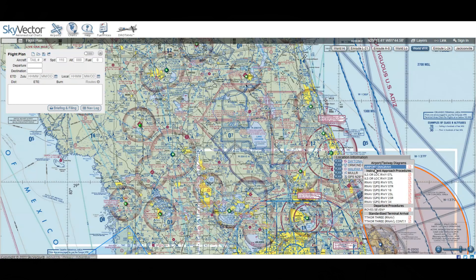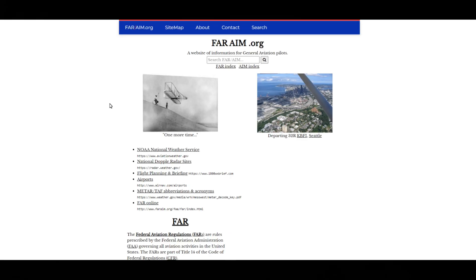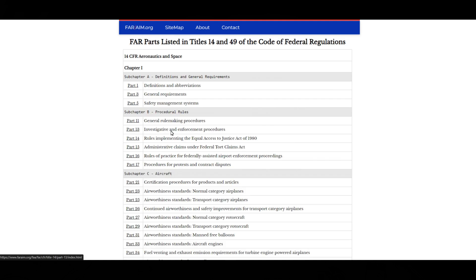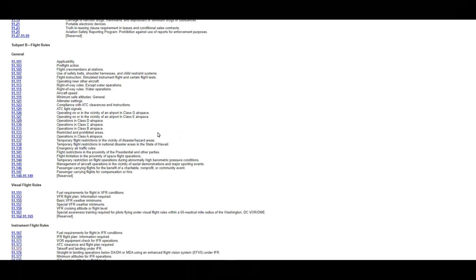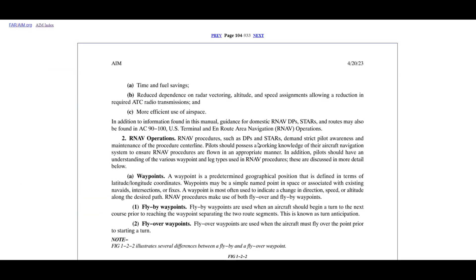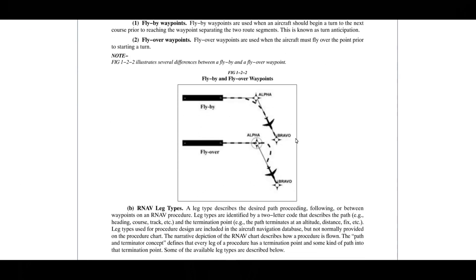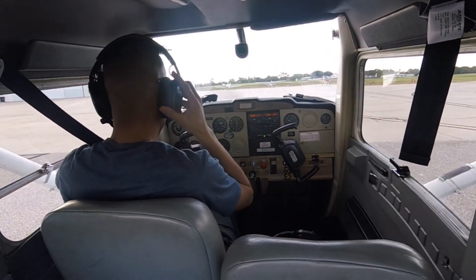You can do fuel and course calculations right on SkyVector. Google the FAR/AIM — all government documents are available online for free, including the P-HACK (Aeronautics for Naval Aviators). Use Google to your advantage. When you do have the money, go ahead and purchase physical books for highlighting and studying purposes.